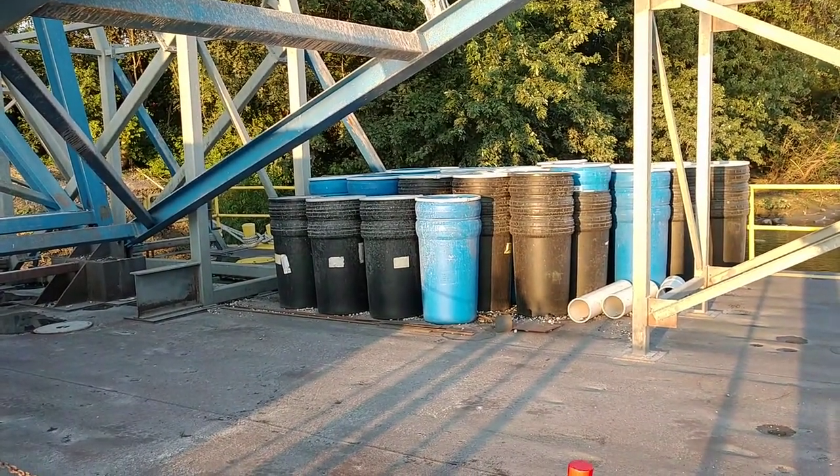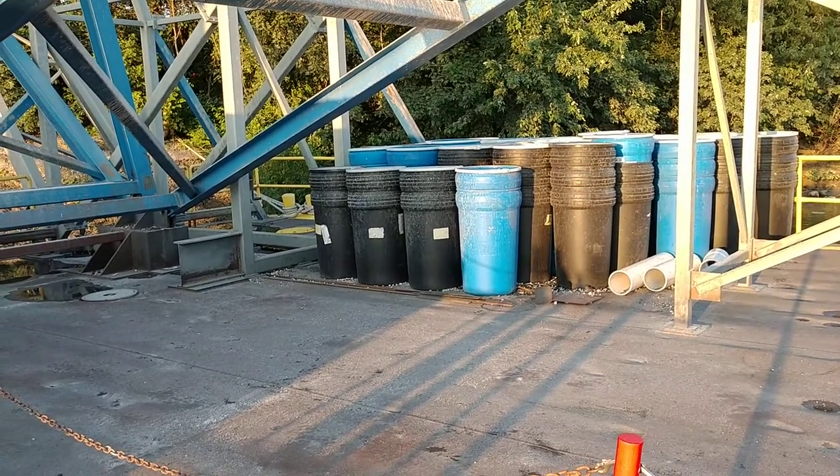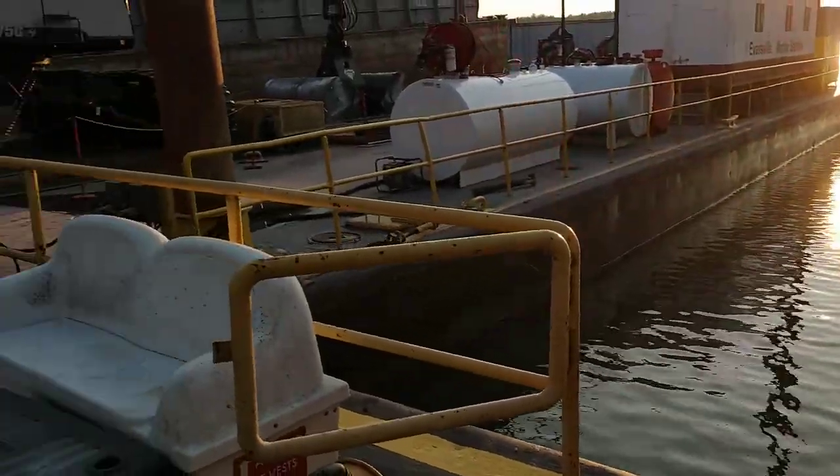There's some barrels that are going to go into the next project. Empty barrels are going to reduce the amount of foam that we have to use. And everything looks great.